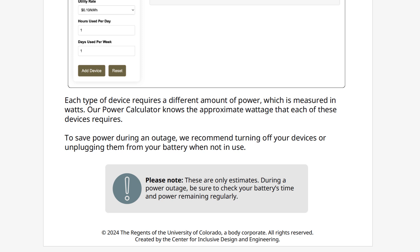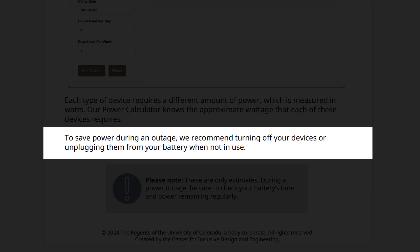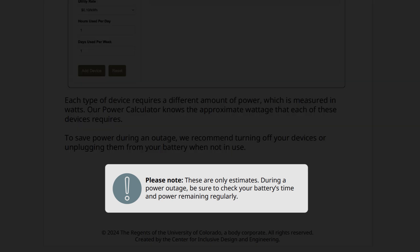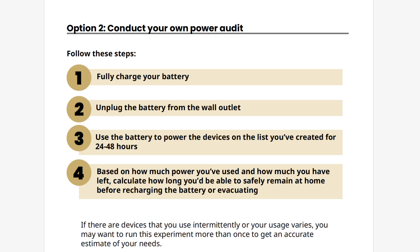A couple of other reminders: to save power during an outage, we recommend turning off your devices or unplugging them from your battery when not in use. Please note that the power calculator can only give an estimate. During a power outage, be sure to check your battery's time and power remaining regularly. Now, we'll go over the second option: conducting your own power audit. This can be a better option if you need to power devices that aren't listed on the power calculator page.